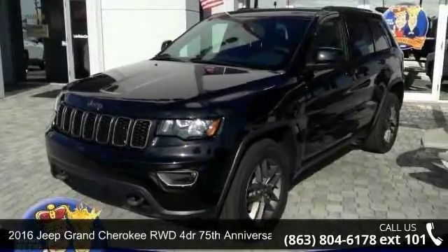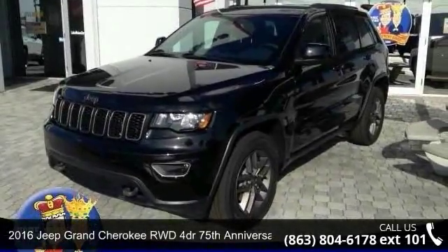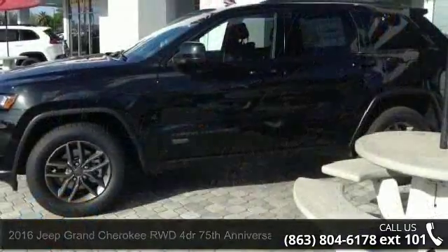Arrive in style with this 2016 Jeep Grand Cherokee. This may be the set of wheels you've been looking for.